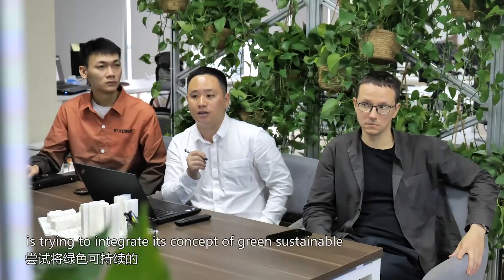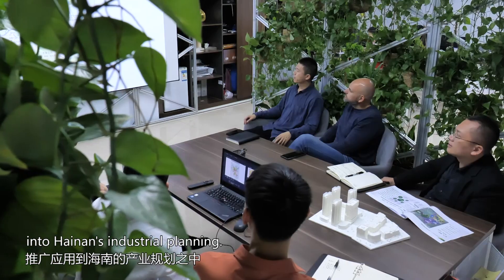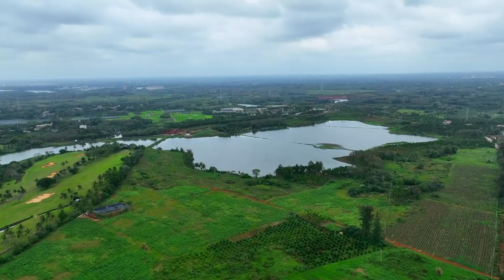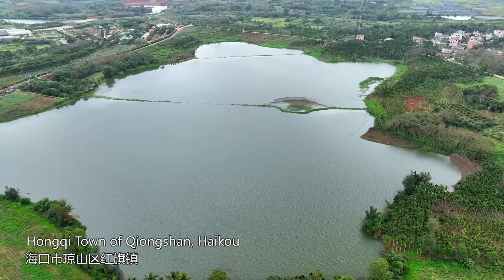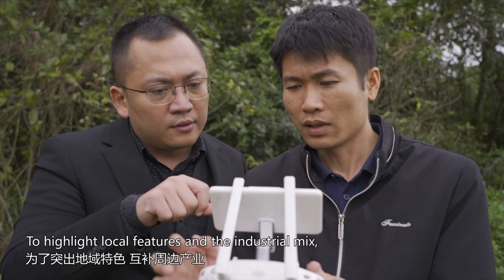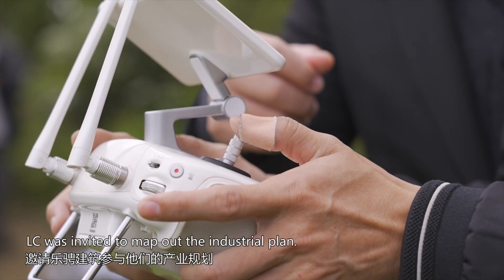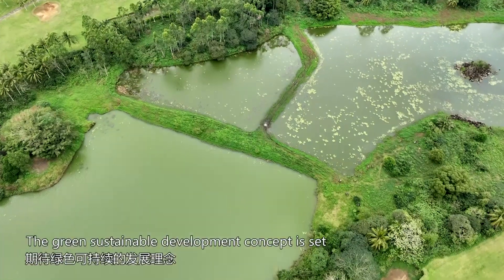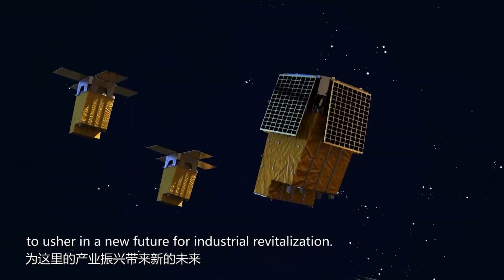Now L.C. is trying to integrate its concept of green sustainable development and technical means into Hainan's industrial planning. Hongqi town of Chongshan, Haikau, is a national model village. To highlight local features and the industrial mix, L.C. was invited to map out the industrial plan. The green sustainable development concept is set to usher in a new future for industrial revitalization.